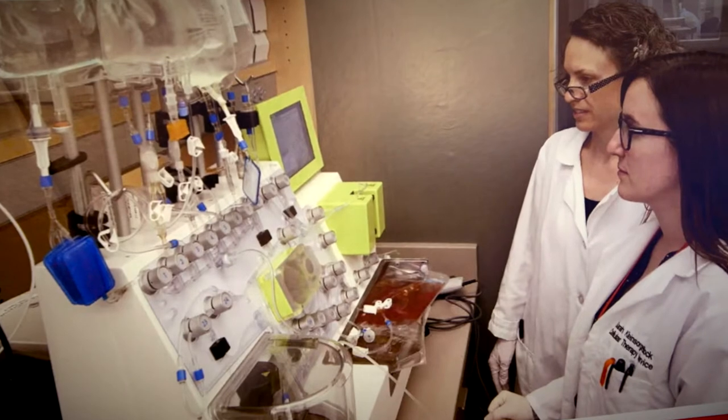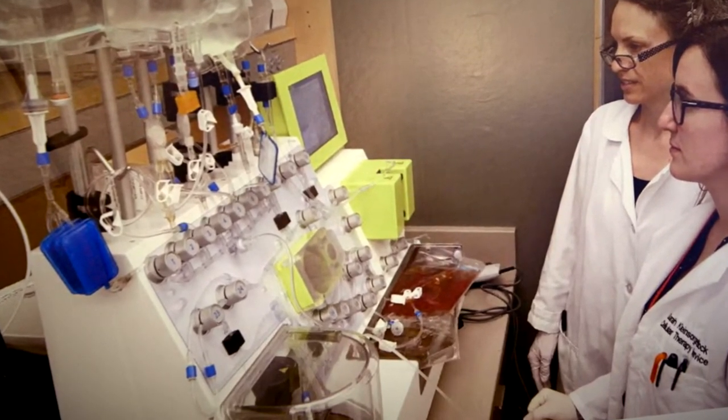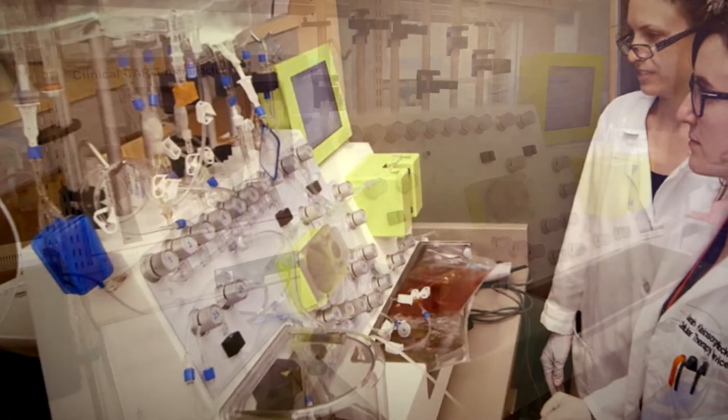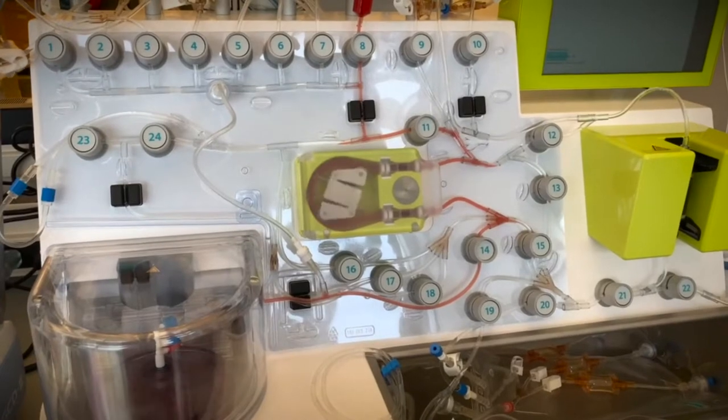Manufacturing can occur in the non-cleanroom unclassified space if a closed system automated instrument is used and is allowed by the FDA. One example of an automated instrument used for cell manufacturing is the Clinimax Prodigy.